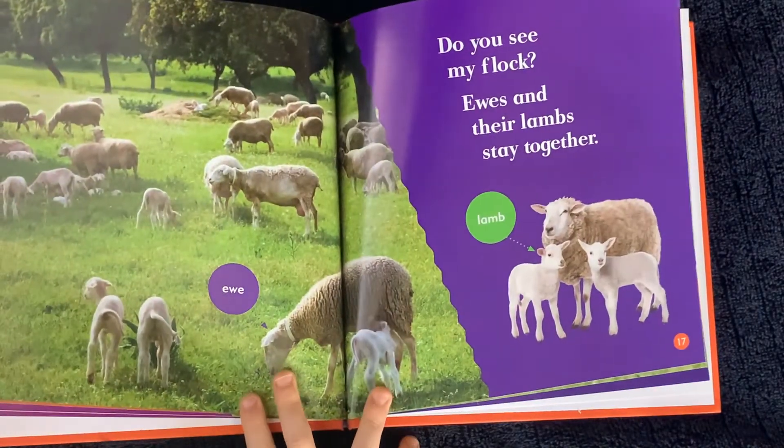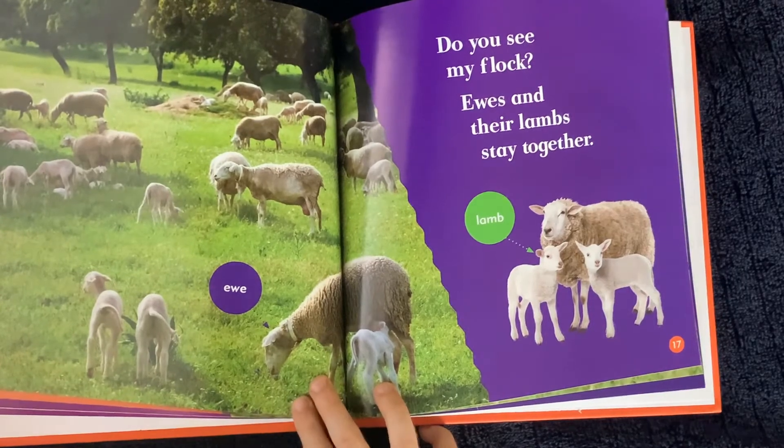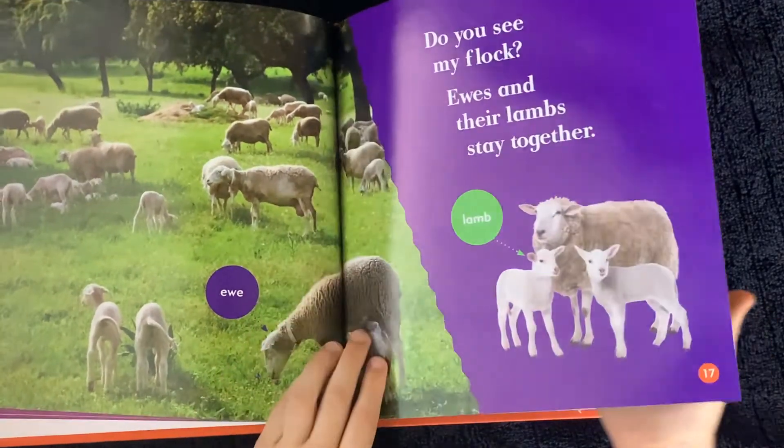Do you see my flock? Ewes and their lambs stay together. Lamb.